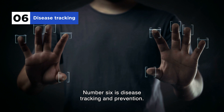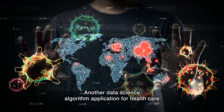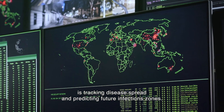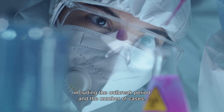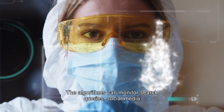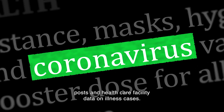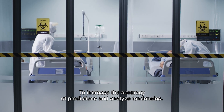Number six is disease tracking and prevention. Another data science algorithm application for healthcare is tracking disease spread and predicting future infection zones. ML-enabled systems can track metrics to forecast infection spread, including the outbreak period and the number of cases. The algorithms can monitor search queries, social media posts, and healthcare facility data on illness cases to increase the accuracy of predictions and analyze tendencies.